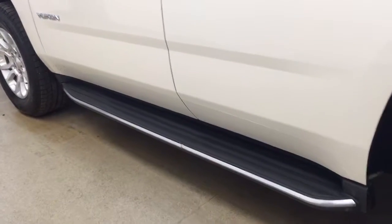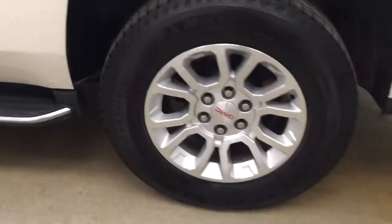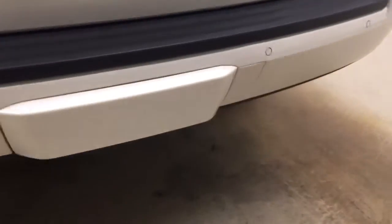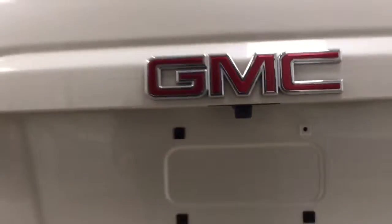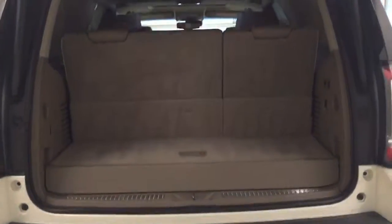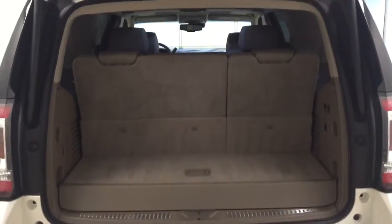Our exterior features include running boards, 18 inch aluminum rims, we have a roof rack with our rear parking aid, our trailer tow package, a rear view camera and a remote hatch to get to all your cargo space.